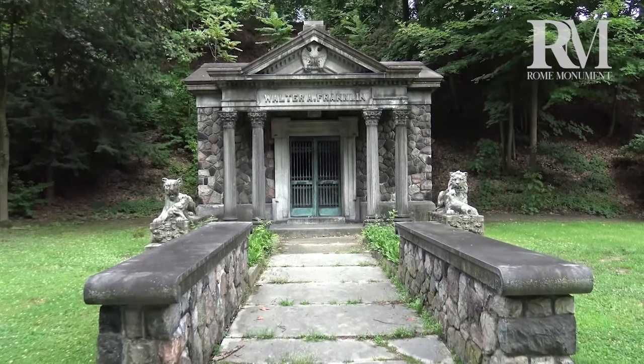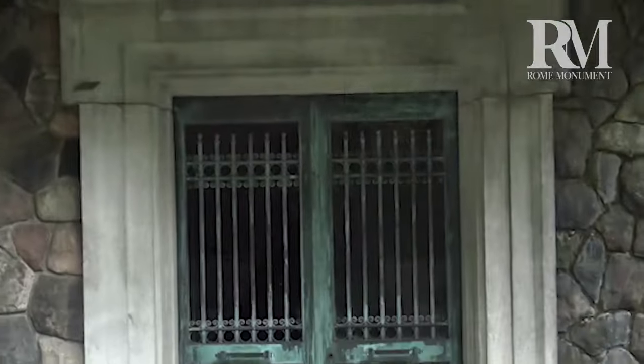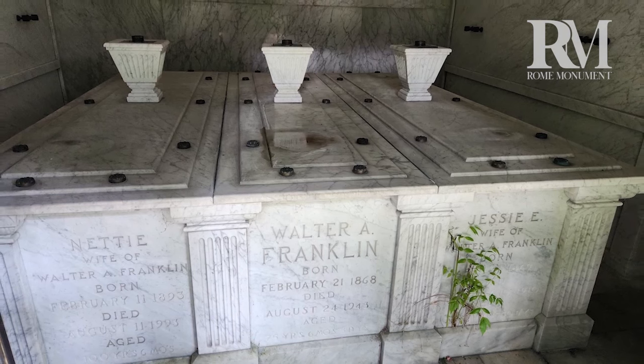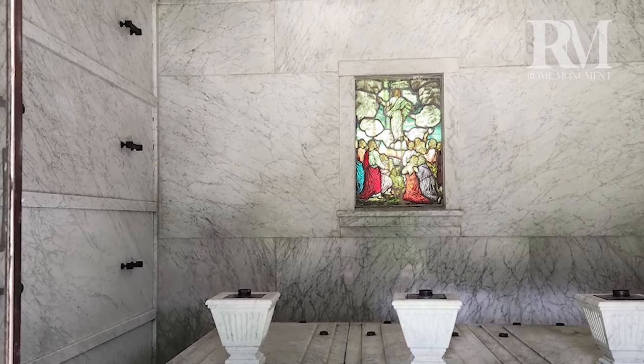Here's a mausoleum with statues of a lion and lioness in front and walls made out of stone. Inside is a burial chamber or a space that holds crypts or niches. It has crypts on both sides and a tomb for three caskets. A stained glass window is at the back and crypts on both sides.